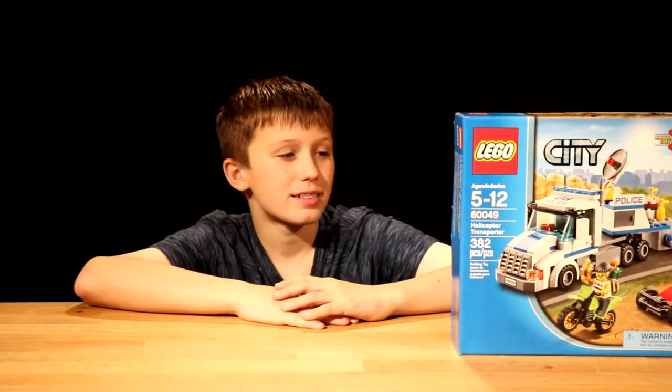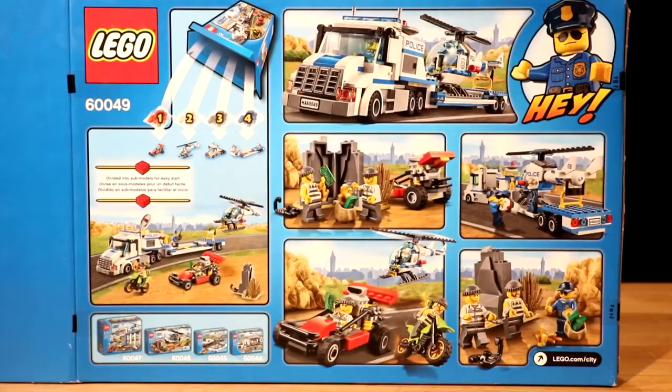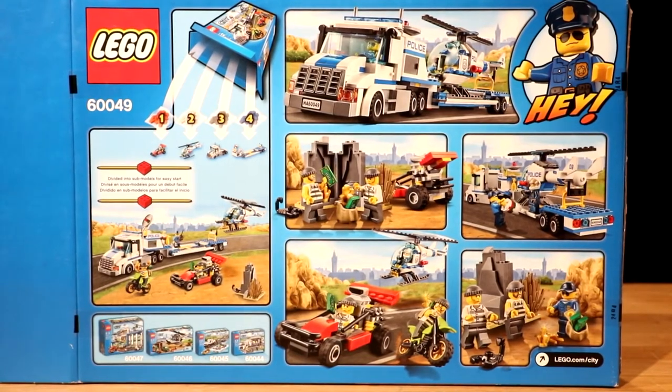Let's look at the back of the box. It shows some of the battlefields you can make, but you can always come up with your own.